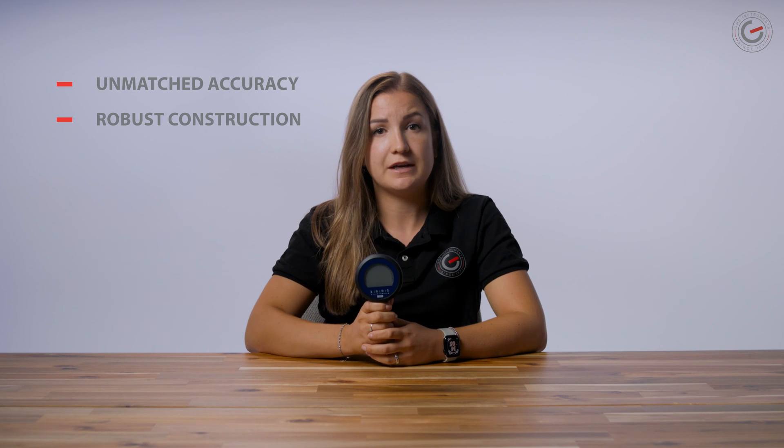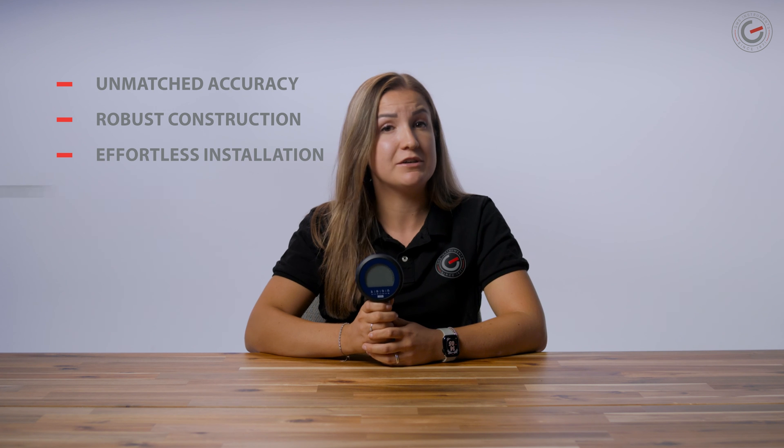So now you know all the best features of the CPG-1200: unmatched accuracy, robust construction, effortless installation, seamless connectivity and versatility. That's the new WIKA CPG-1200 in a nutshell. Thanks for watching and don't forget to like this video and subscribe to our channel.